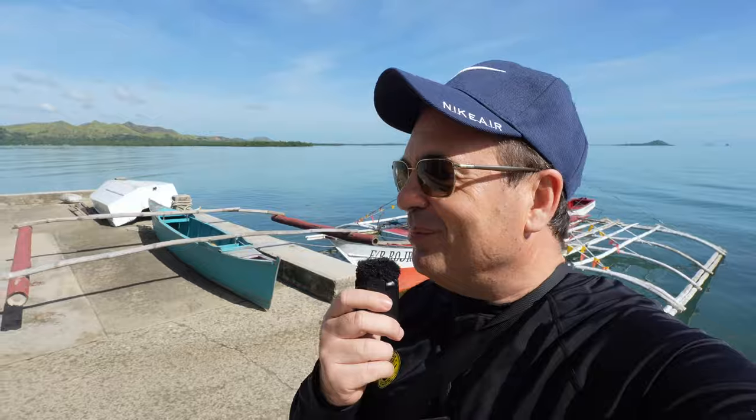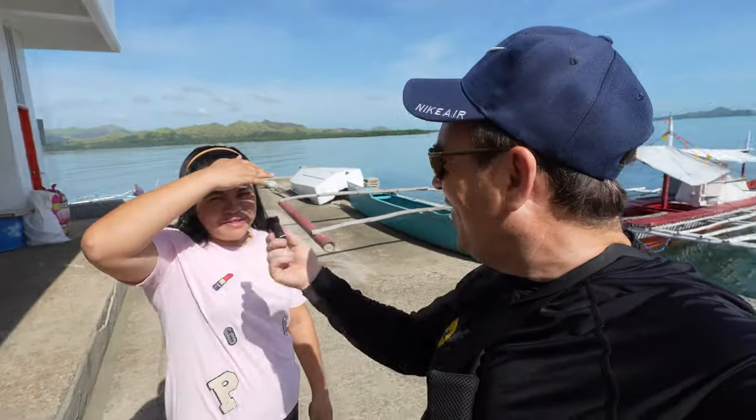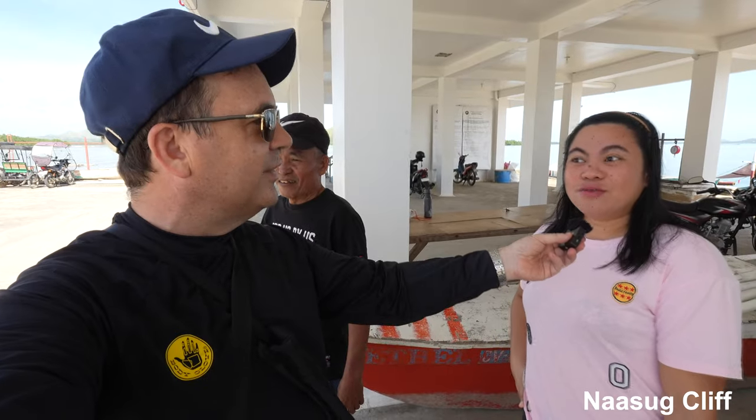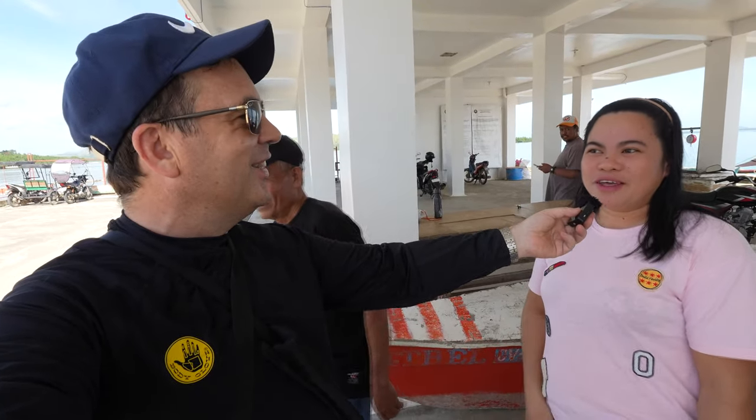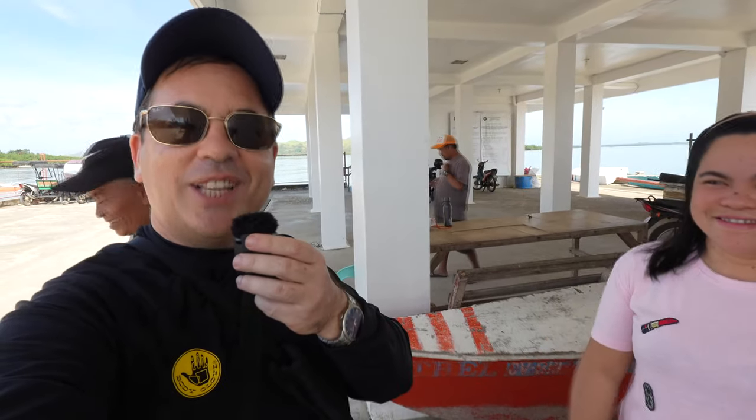I met Charmaine at the tourist office. If you get a big group, this boat can take 30 people. If you've got more people, you go on a bigger boat like the one behind me. I'm just coming solo so I'm getting a little baby boat — she confirmed it's safe. I'm also going to visit the cliffs here — the Naasu Cliff. They're saying it's like El Nido, like Little Palawan. We'll see if it is.